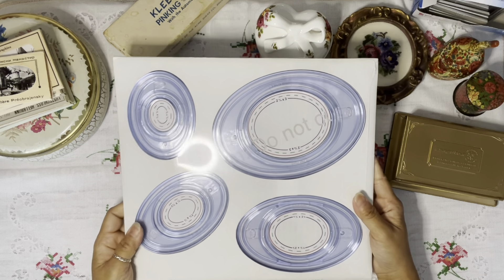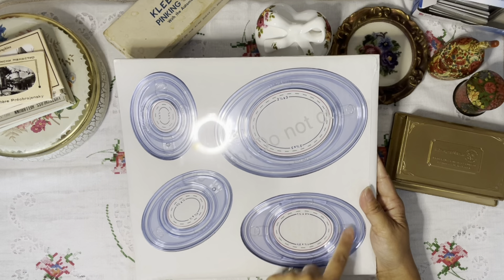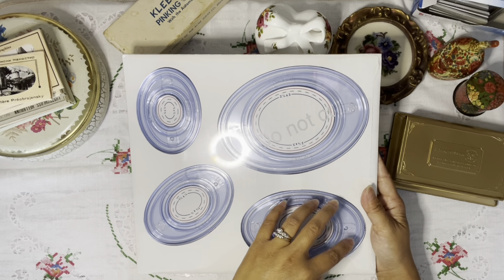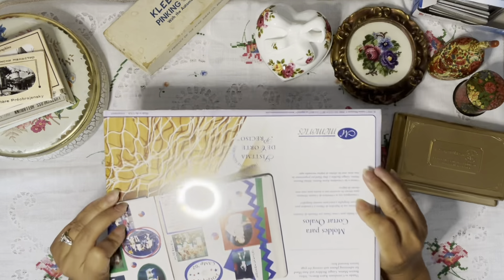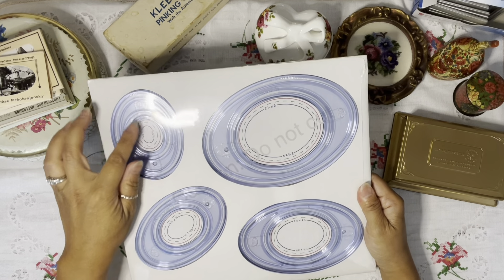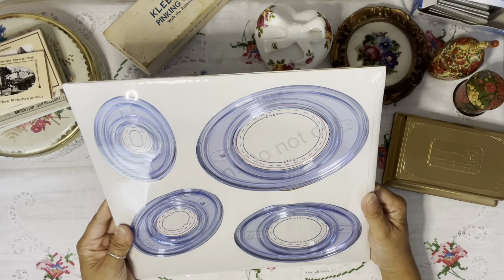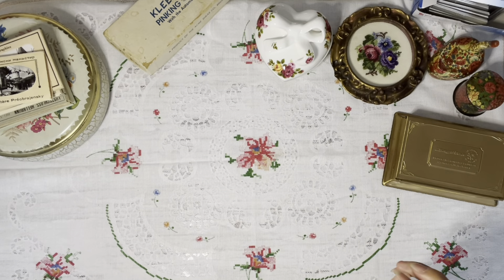Then I got this — I don't have a lot of punches. These are really cool because they're clear, so I can actually see the image being centered when I cut. I haven't opened it yet; it's new. There are all different sizes, which is really nice.